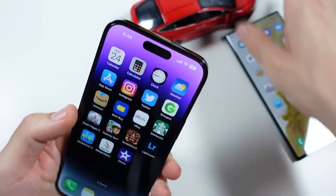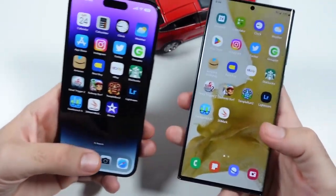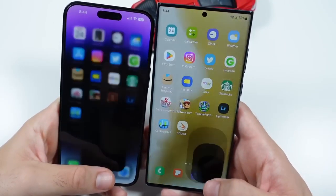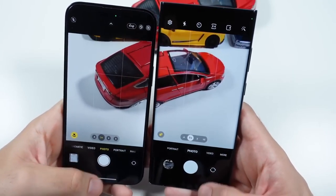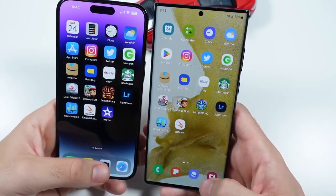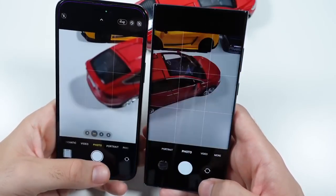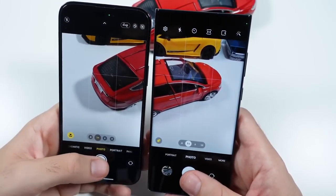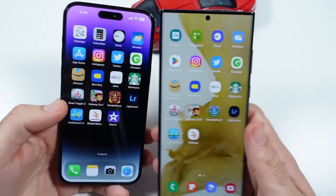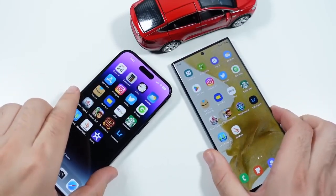Let's take a couple of photos and see how the cameras perform when opening. Three, two, go — you can see Apple a little faster when actually firing off the photo. Both of them take photos relatively quickly, so no real issues there.